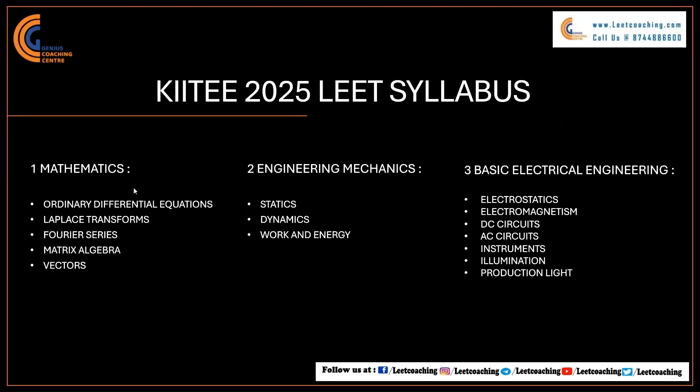Here is the syllabus for KIIT LEET 2025. In the Mathematics section, you have to study Ordinary Differential Equations, Laplace Transforms, Fourier Series, Matrix Algebra, and Vectors. In Engineering Mechanics, you have to study Static Mechanics, Dynamic Mechanics, and Work and Energy. In Basic Electrical and Electronics Engineering, topics include Electrostatics, Electromagnetism, DC Circuits, AC Circuits, Instruments, Illumination, and Production of Light.